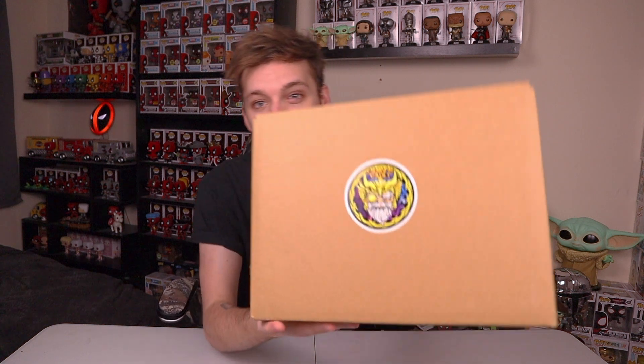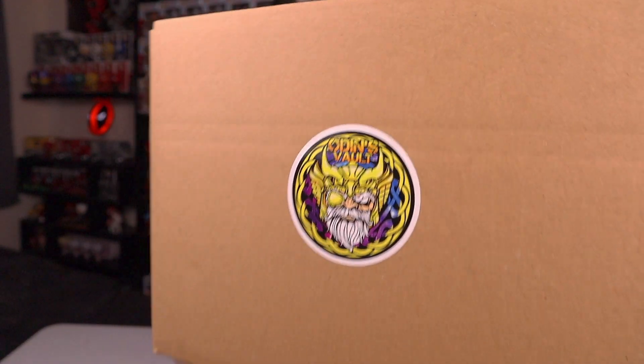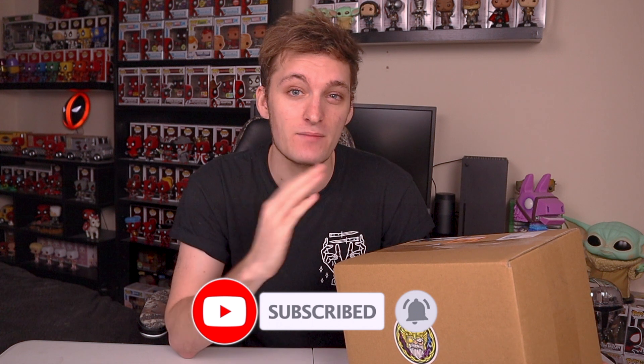Here is the box from Odin's Vault. You can see a really nice sticker of the company here — I'll have to get some bigger stickers for my boxes because it looks really nice. The guy that sent me this box was a guy called Steve, a really nice guy. We've been chatting for a while and he decided he wanted to send me something, which is always awesome.